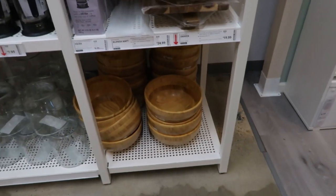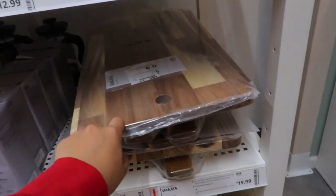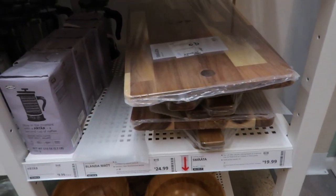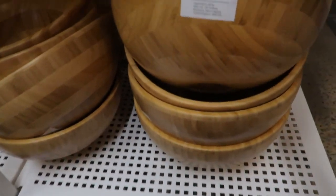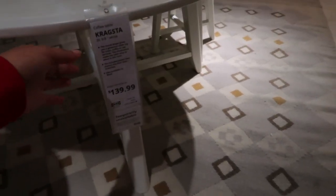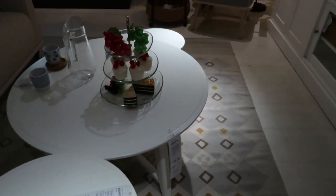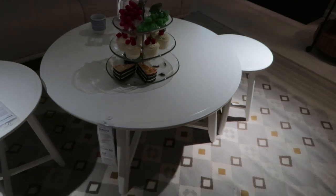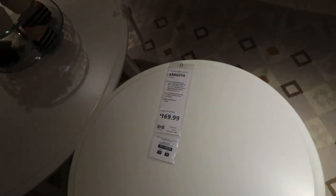Looking at this area over here — that reminds me I need to get a cutting board. I actually bought another cutting board from here and it's perfect; I just need a smaller one. These bowls are really cute. I don't know if this table is new, but this one is $140 and I was looking for something like this not too long ago. Pretty good size and the price is doable. You also have the option of the little side tables — this one's $170, but it's a set of two.